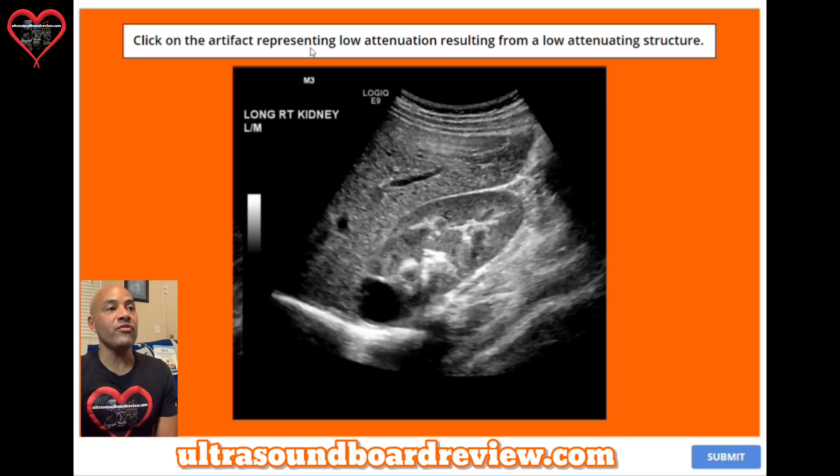Question sixteen: click on the artifact representing low attenuation resulting from a low-attenuating structure. The artifact this question is talking about is enhancement, which is right here — caused when a pulse hits a low-attenuating structure like a cyst and then causes enhancement in the posterior region.